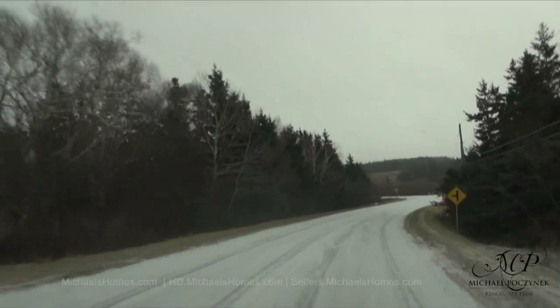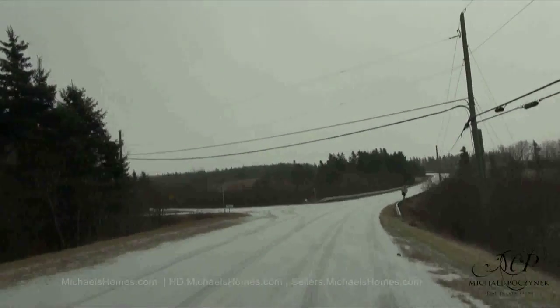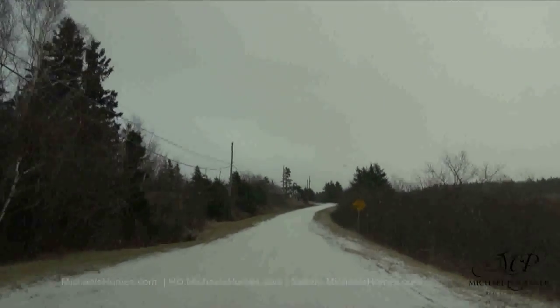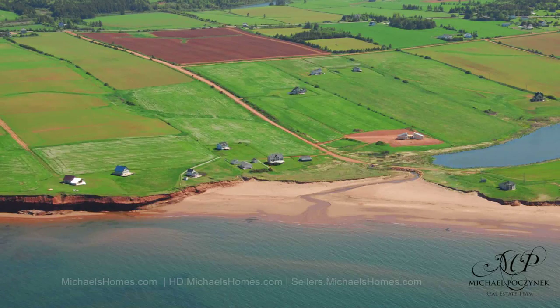Traveling eastbound on Route 20 in Seaview, we're going to turn left here on what looks to be John Murphy Road. This is an interesting location, to say the least. And it is true North Shore, white or slightly red, sandy beach.